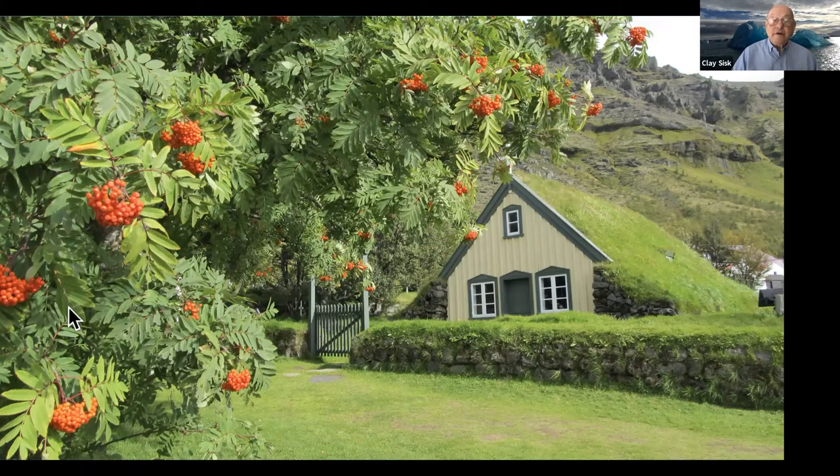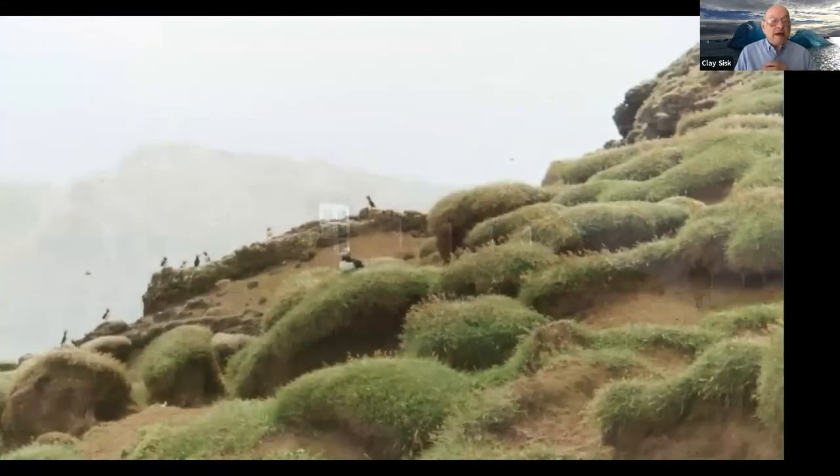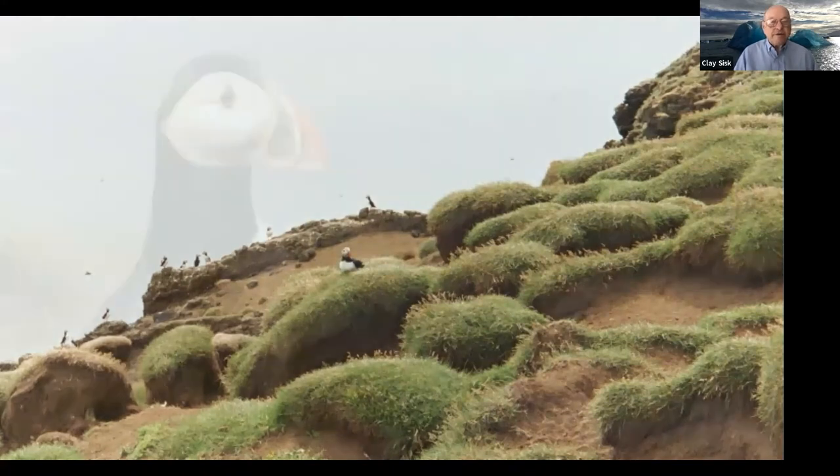Along the countryside there are things that date back quite a few years — this little small church has been there for many years and has family history for Bjorn. There are also areas like this reconstruction, like a museum showing how people had to live back in those cold days in sod houses. I took this photo on one of the cliffs — it's puffins, though they would never let me get close enough, so I used someone else's photo to show what a puffin looks like.